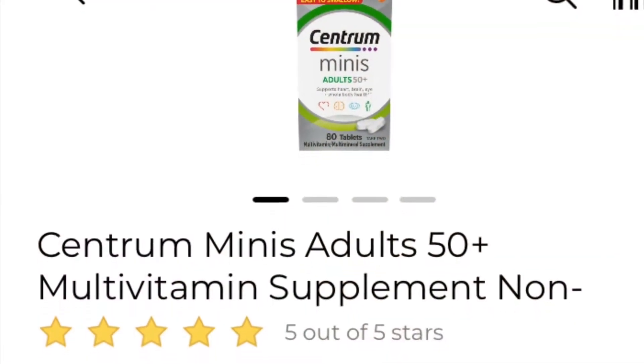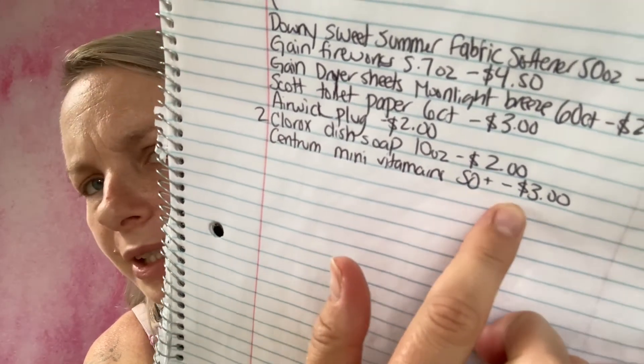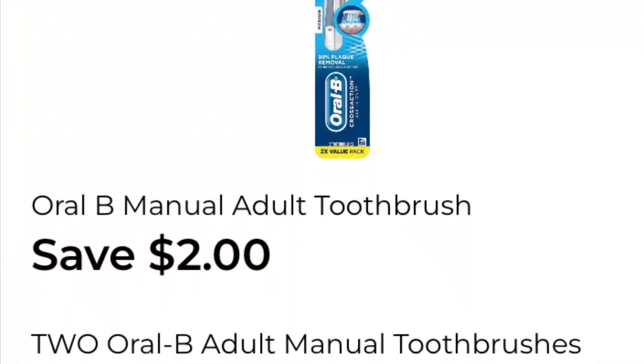The next coupon I'm going to be using is save $4.00 on any one Centrum tablet 65 count or larger, or multi gummies 60 count or larger. I'm going to be getting the Centrum Minis Adult 50 Plus multivitamins — they are $3.00. So you're going to get $1.00 in overage on those. I've added it to my in-app list — we are now at $8.84, which is down a dollar.